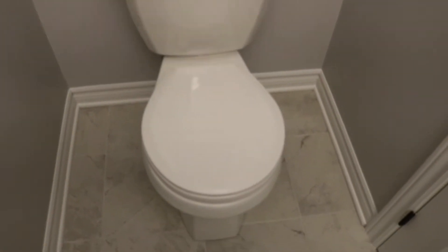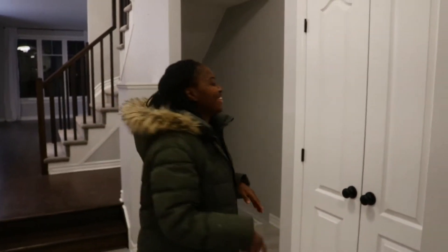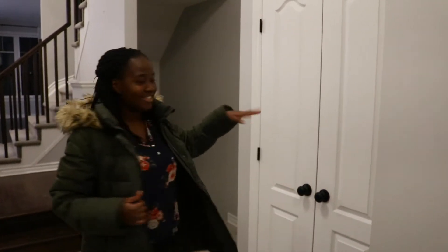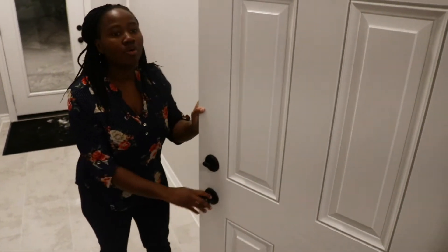So this is the washroom. It's kind of small but we'll manage. This is the powder room. And right here the next door on the right is the closet — the jacket closet. Obviously we don't have anything in there right now, so I'm just going to place my jacket here in the meantime and then we'll continue with the house tour.